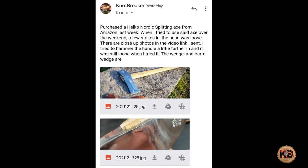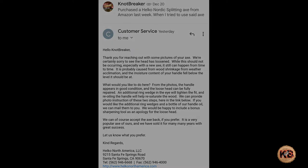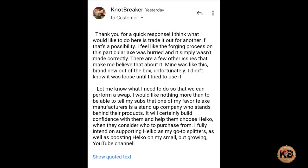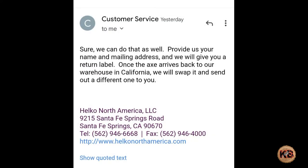Welcome back and soon-to-be Merry Christmas. I wanted to show a little bit of the correspondence I've had with Helco Work about this Nordic splitting axe that came loose on me. They seem to be a company that stands behind their product and hopefully they're going to ship it out to me within the next week or so. I've already shipped them mine — it took them a little bit to give me the shipping label. Mine was shipped this morning and will hopefully reach them sometime shortly after Christmas, and then they'll return the new one to me.